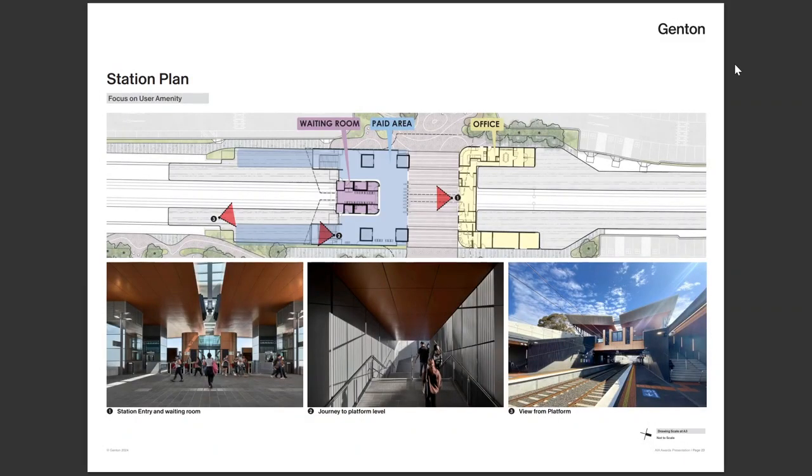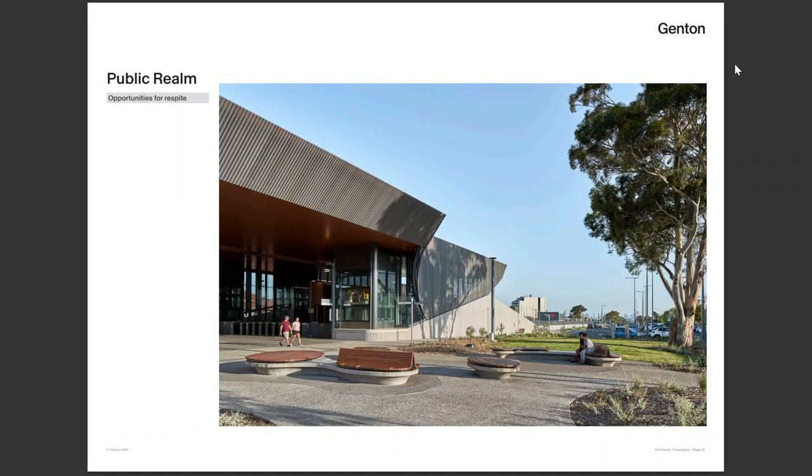Amenity for users was crucial — natural light and weather protection. Most importantly, we wanted the building to feel like it was a public space first and a station second. So the form of the building, its orientation, and its location are all designed to maximise use by the public as a public thoroughfare, more than just a transport building.